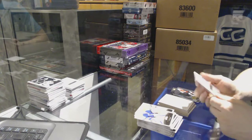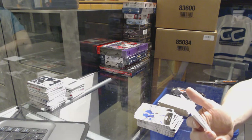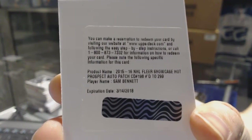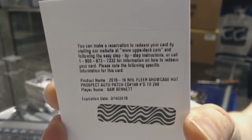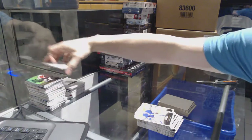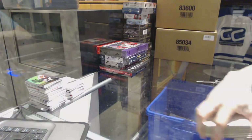We've got a Flair Showcase for the Philadelphia Flyers Jeremy Roenick. Draft Prospects rookie patch auto short print, numbered to 299, for the Calgary Flames Sam Bennett. Alright, so coming up next: the Draft Prospects and Totally Certified.